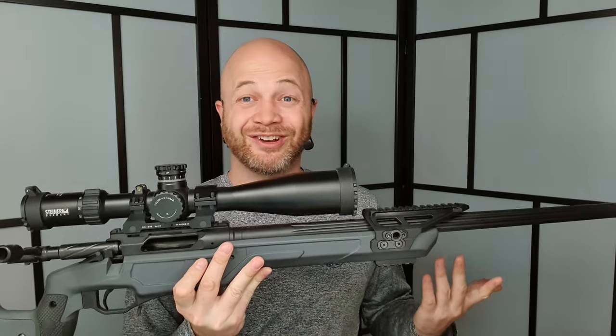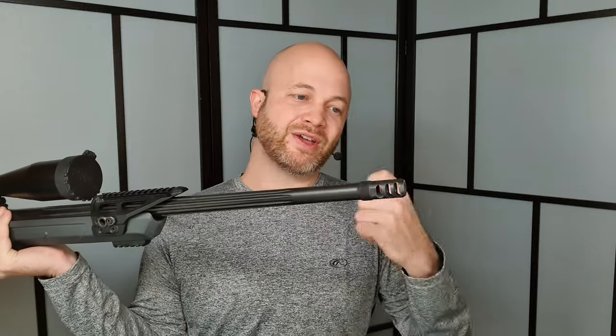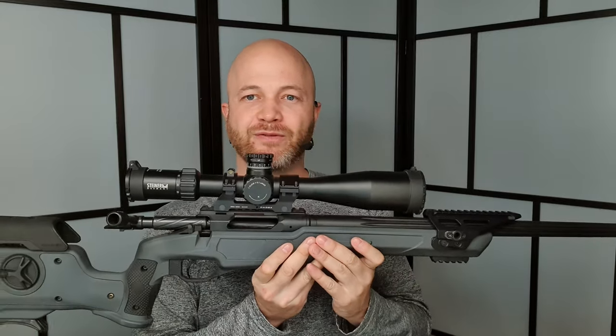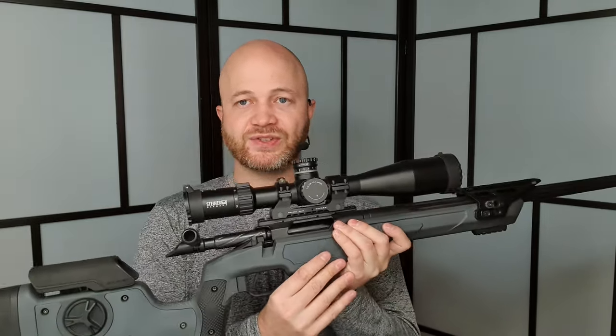The weight is actually good for PRS — you don't want too light a rifle because light rifles move around more. A heavy rifle with a nice brake and something like 6.5 Creedmoor lets you spot your hits at range. You can fire and still see the bullet hit the target, whereas a high-caliber lightweight rifle will have your scope off-target by the time the bullet lands.